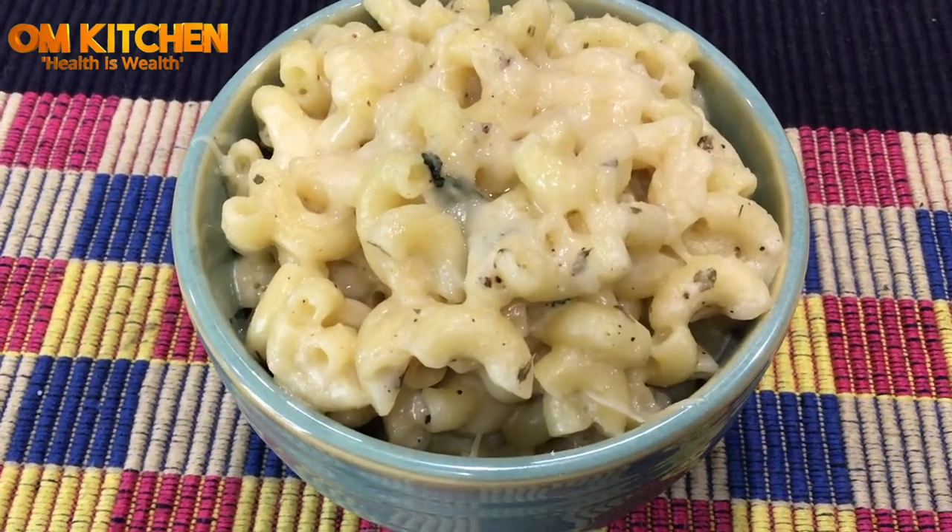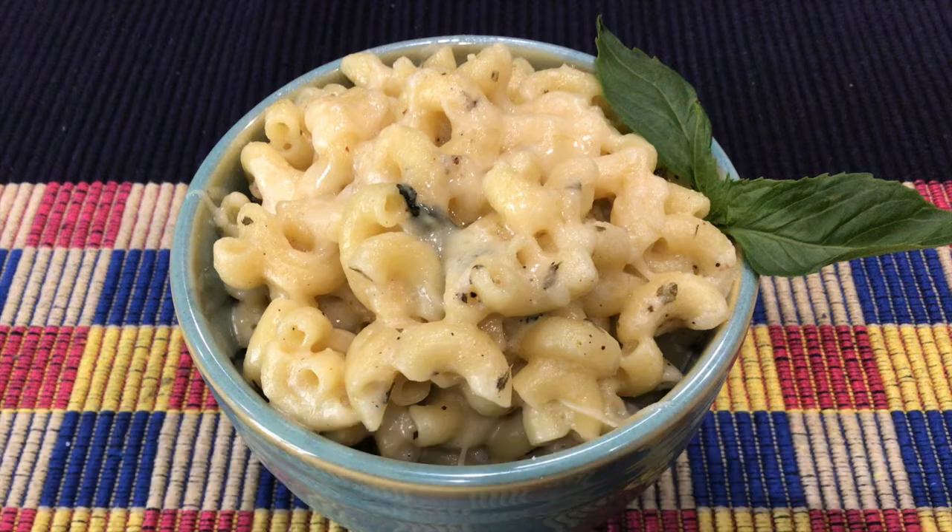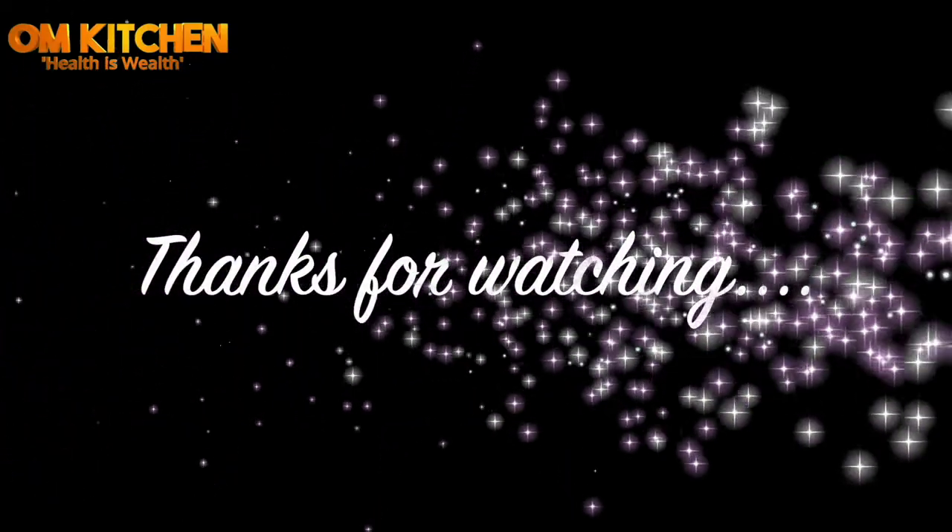Kids will love it. I hope you all liked this video. Thanks for watching. See you all in the next video. Happy Valentine's Day. Bye.